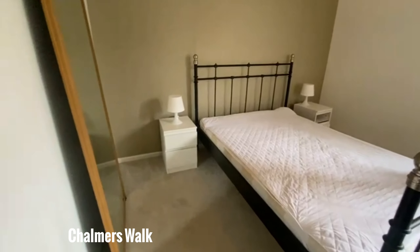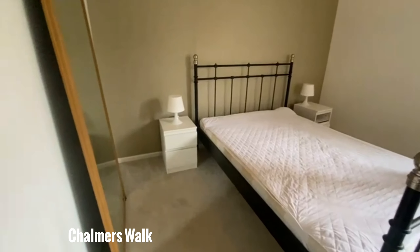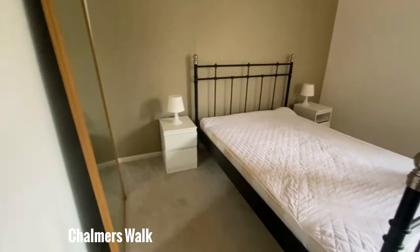We will head into the biggest bedroom out of the three. More than enough room as you can see for a double bed and space either side.